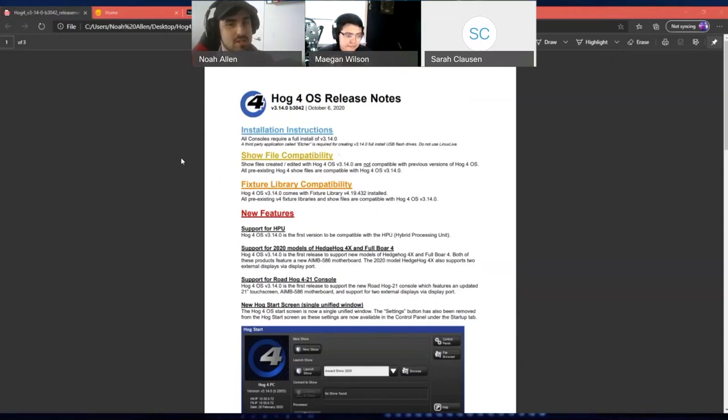This is really a support release, not a big feature release. It's meant to support the new hardware with a couple of minor changes. If you like the new patching scheme, you can definitely install it. Or if you have any of the new hardware — for example, the new HPU console — the absolute minimum software version it can run is 3.14.